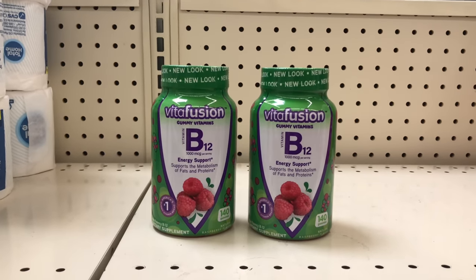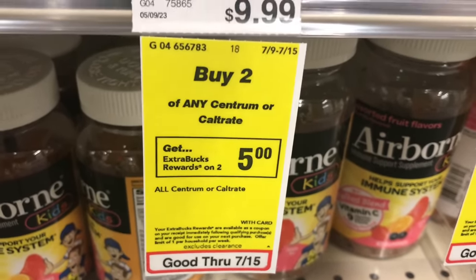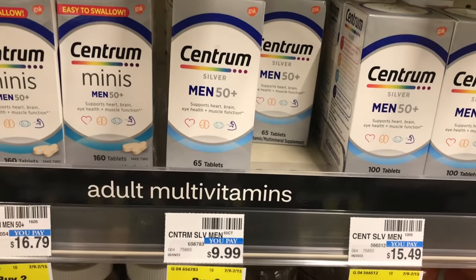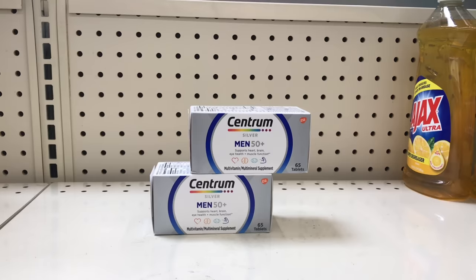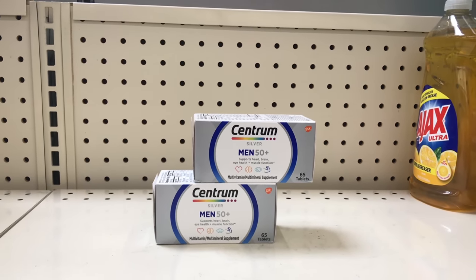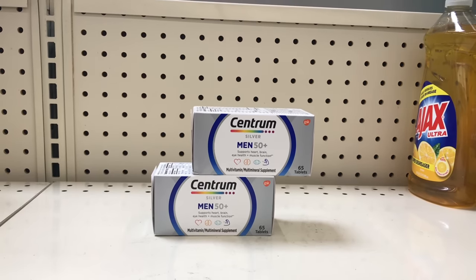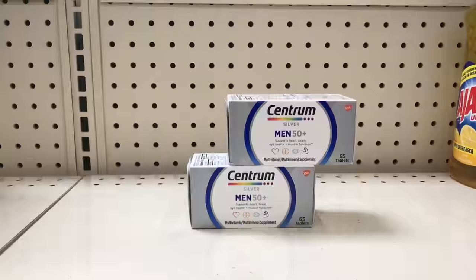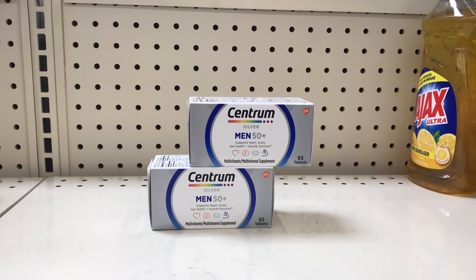Still on vitamins, Centrum is on buy two get $5 back, limit of one. Picking up two of the Centrum Silver 65 tabs priced at $9.99 each — there's no coupon currently for this, but if you have a percentage-off CRT this is a good time to use it. By itself, two of them come up to $19.98. Pay that and get $5 back. Check your ibotta — I have $3 back on each — that's $6 back, making both items $8.98 or $4.49 each.